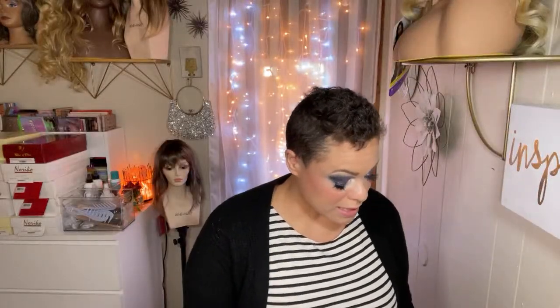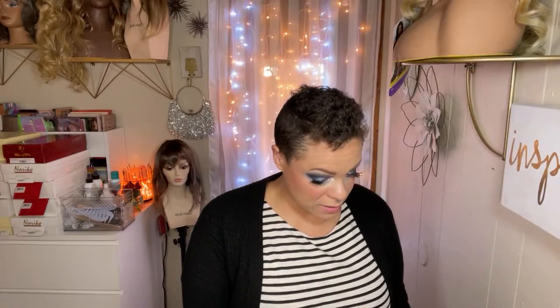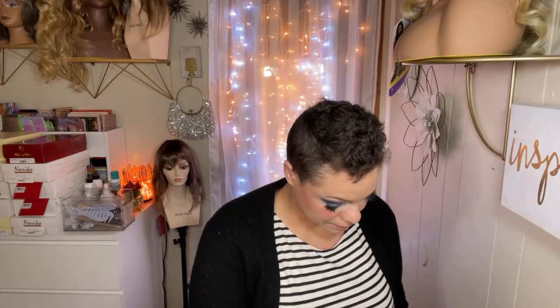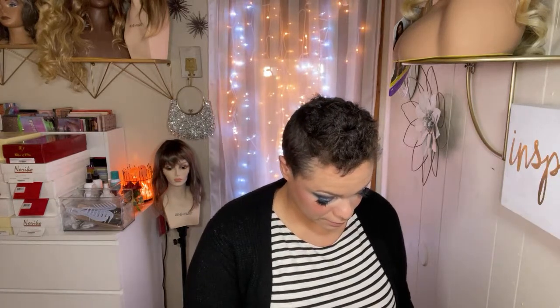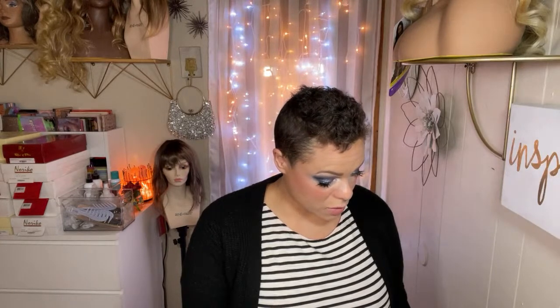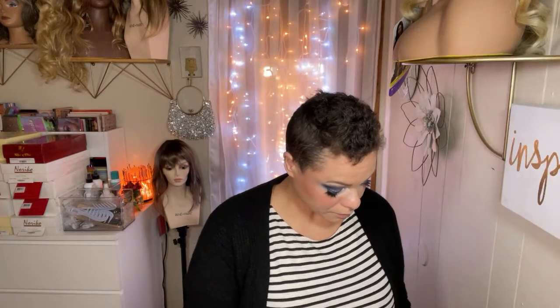If you want to watch yesterday's episode, you can listen to it on Spotify or watch it on YouTube. This is the Silky Sacks podcast episode. My nails are so long. You can watch it on YouTube — this is the Silky Sacks podcast episode. The Wig Life podcast YouTube channel — we release a new episode every single week. My episode was last week and her episode is this week.